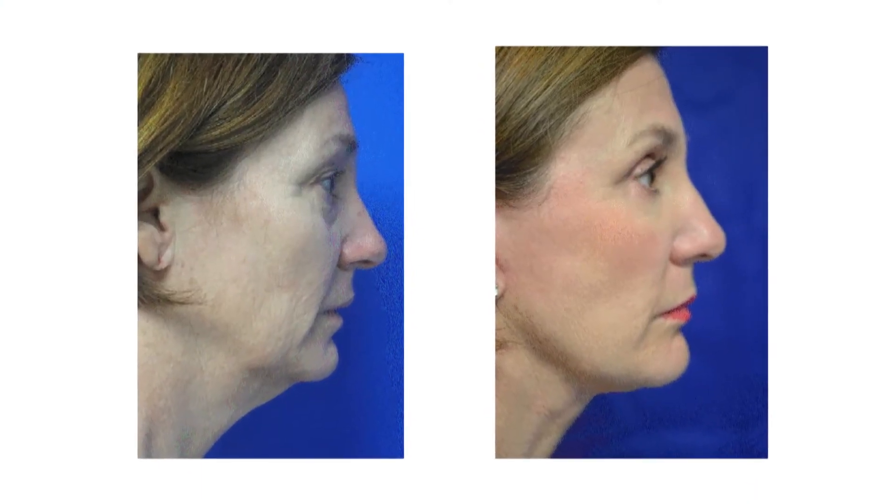No matter what your age or the reason for your fix, the end goal for everyone is the same. A good facelift is one where you don't really know anyone's had anything done. It's a subconscious effect — if you look at the person, they look better, they look more rejuvenated, refreshed and younger.